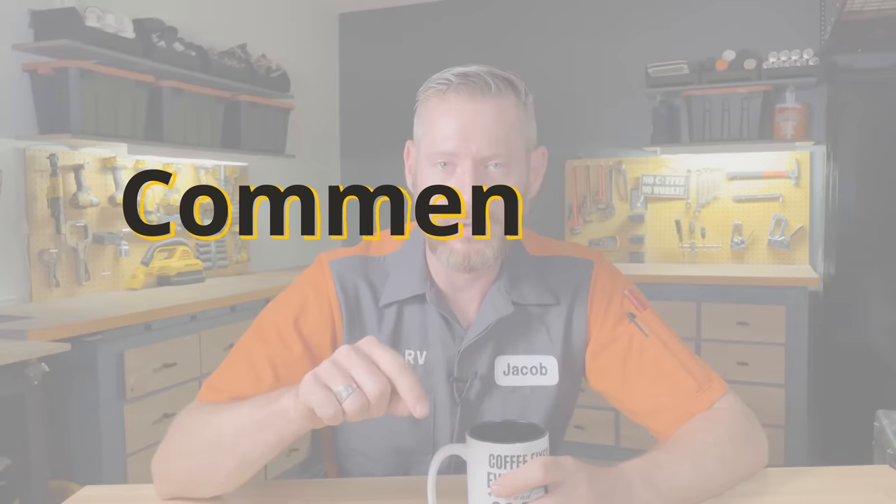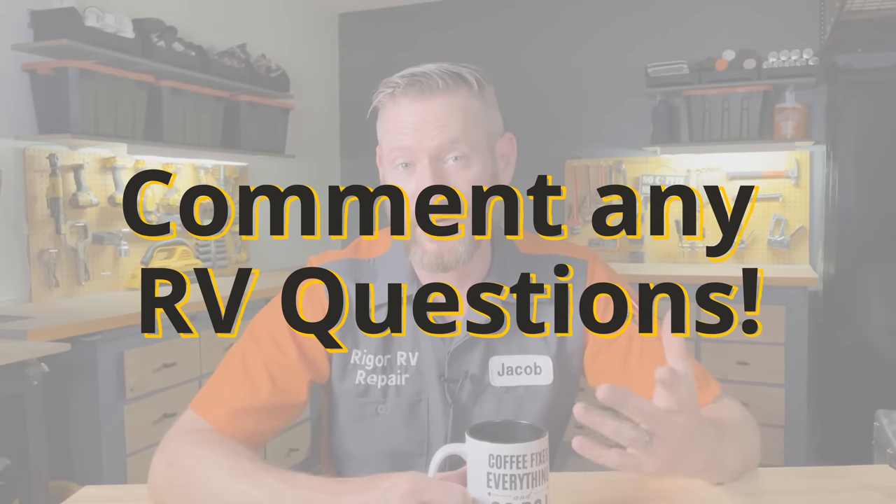I'm going to have an upcoming video where I answer RV maintenance questions, so if you have a question for me, be sure to leave a comment so I can answer it in that upcoming video. Thanks for watching. I hope you find this video helpful. Happy camping!